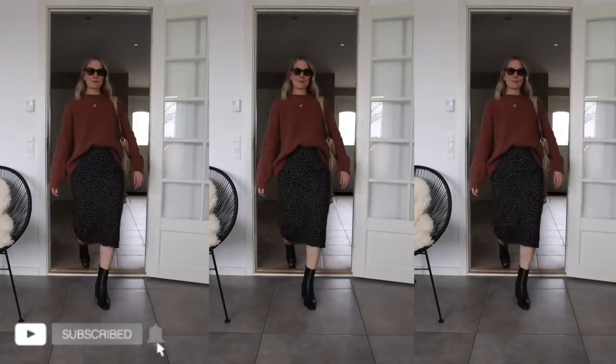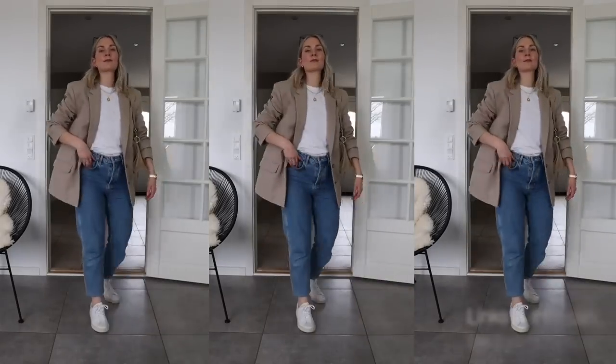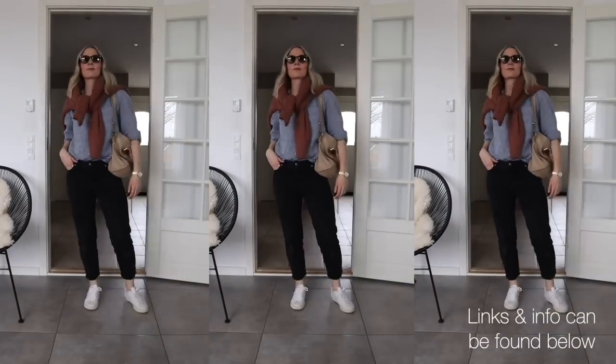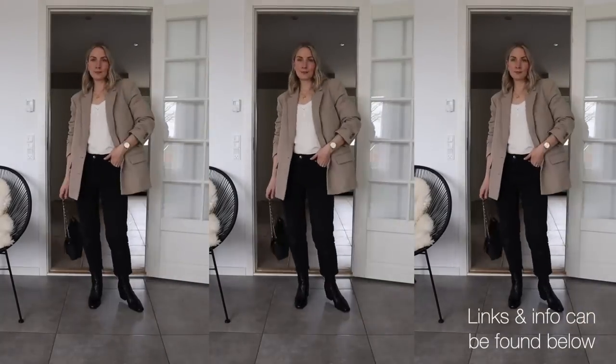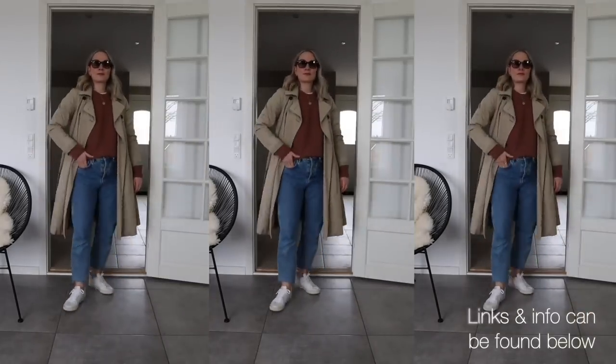Thank you all so much for watching. Do remember to subscribe for more inspiration on how to increase your style confidence and do more with less. Have a lovely day and I will see you all very soon with another video. Bye!